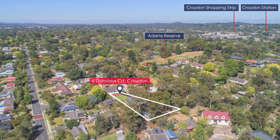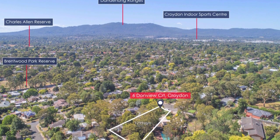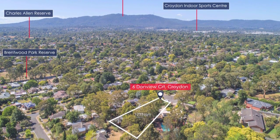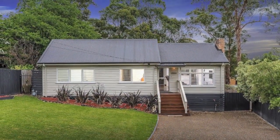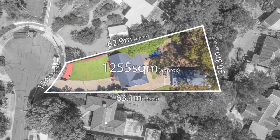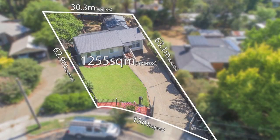In a highly sought after location close to all amenities including schools, shops and transport is this fantastic property. A must see for anyone wanting a well presented home on a huge block of approximately 1255 square metres.